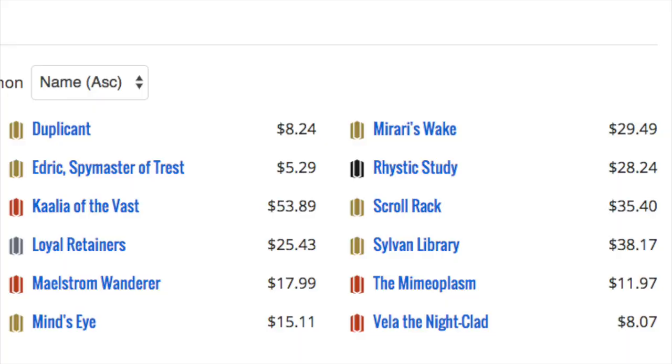Let's get to the brass tacks and look at the prices. Remember, all of these are foil. Duplicant is $8, Eldrazi is $5, Kaalia is $50 and falling — I think it's going to hit $40. Loyal Retainers — meh. Mimeoplasm is decent. Mind's Eye is really not worth it at $15. Merciless Eviction is okay. Rhystic Study is always good but it's going to be reprinted — I cannot imagine it not being reprinted soon.